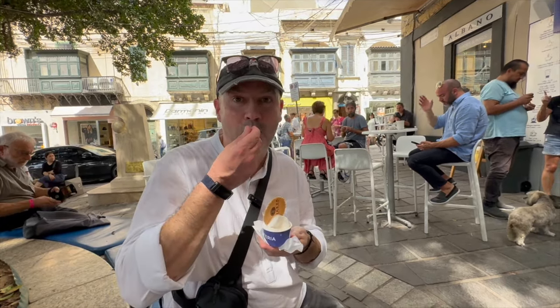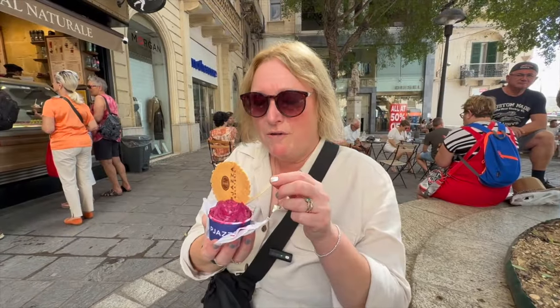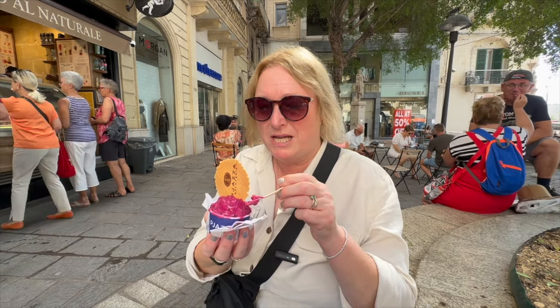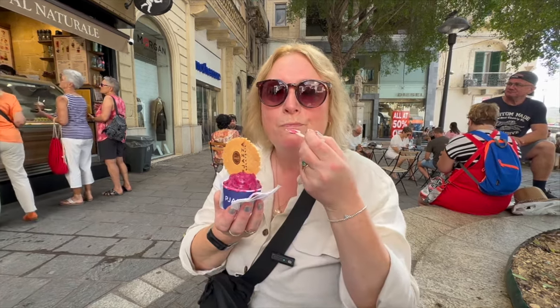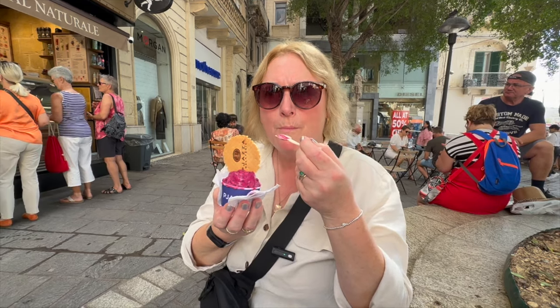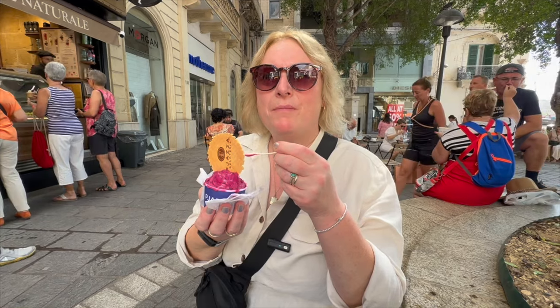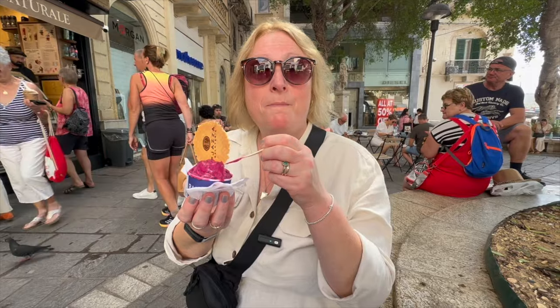I've missed this. Delicious! I've gone for dragon fruit — I've never tried this before so we'll see what it tastes like. It looked quite nice. It's a real sort of berry-type taste. Really refreshing. I'd definitely recommend this one.